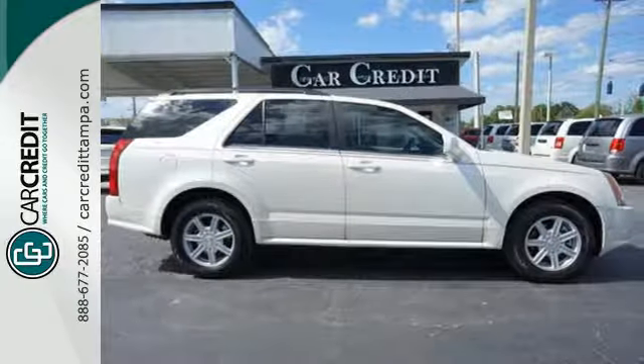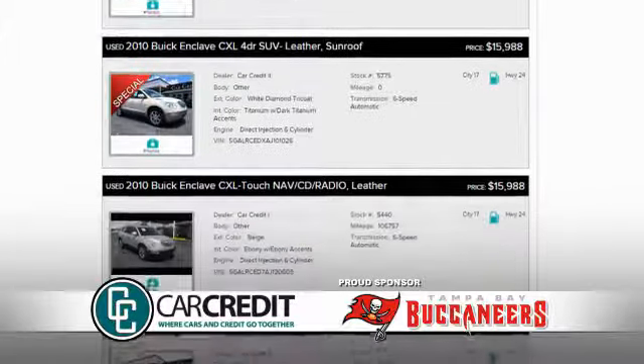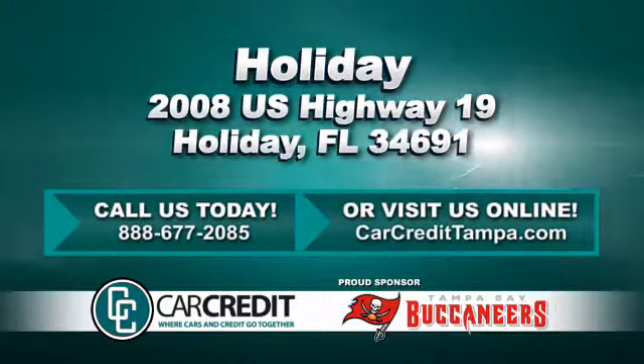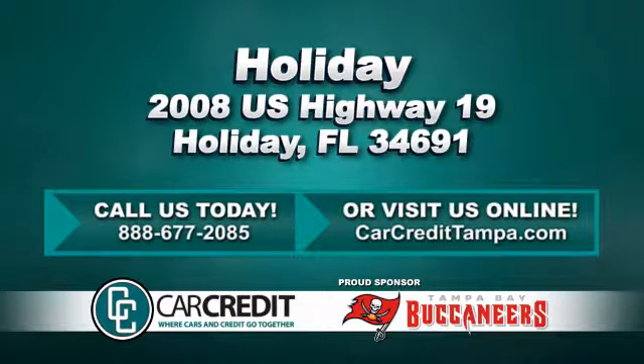Come in and see it today. We're confident we have the right used car, truck or SUV for you. Stop in and see us today at 2008 US Highway 19 in Holiday, Florida.